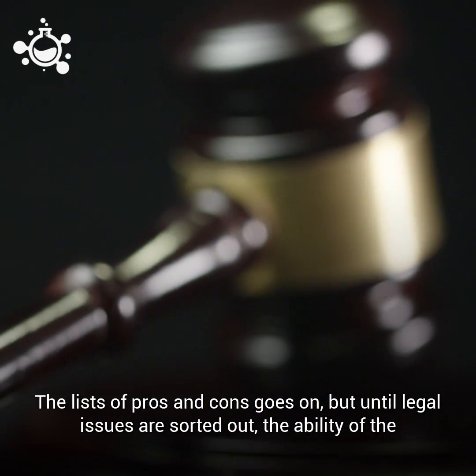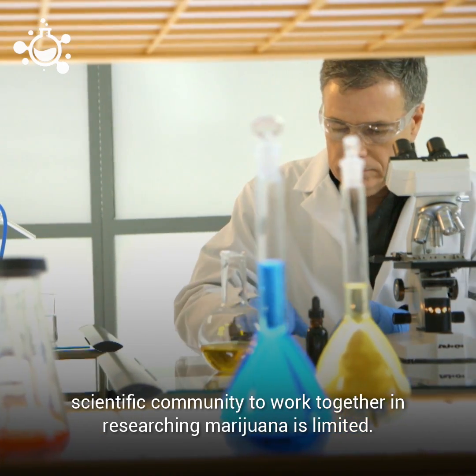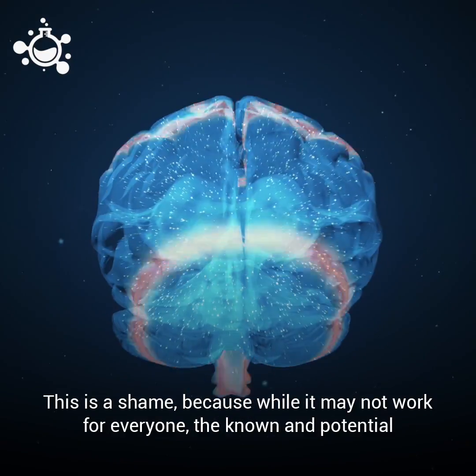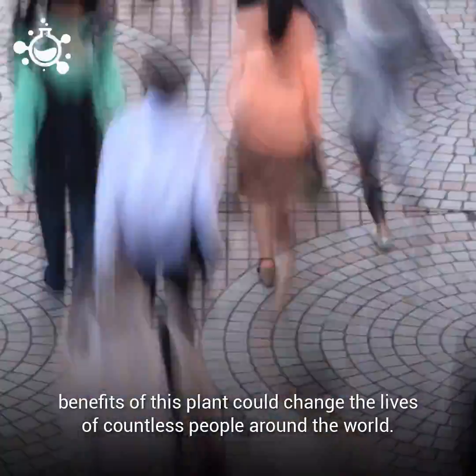The lists of pros and cons go on, but until legal issues are sorted out, the ability of the scientific community to work together in researching marijuana is limited. This is a shame, because while it may not work for everyone, the known potential benefits of this plant could change the lives of countless people around the world.